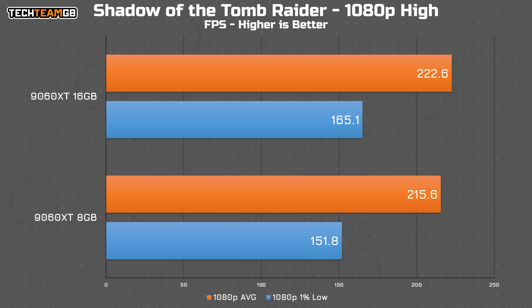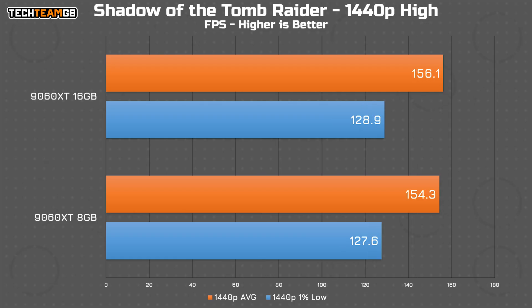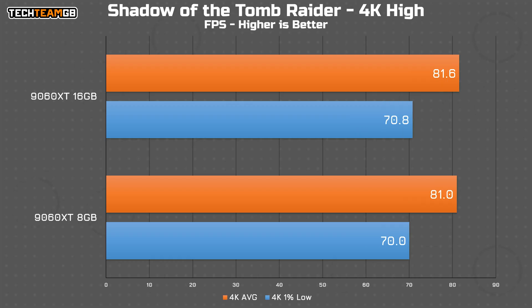Shadow of the Tomb Raider has a slightly bigger difference at 1080p on high settings, but it still isn't exactly amazing — a 3.3% improvement from the 8 to 16 gig card, which isn't going to be anywhere near noticeable. It's 216 FPS versus 223 FPS. Hardly game-changing. At 1440p, there is just a 2 FPS gap or 1.2%, and even the 1% lows are within 1% of each other. At 4K, just 0.6 FPS average between them — these cards offer the exact same performance.